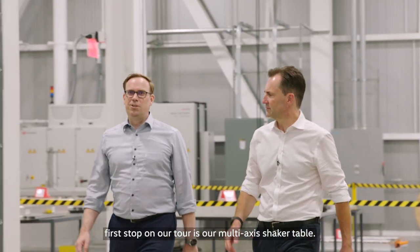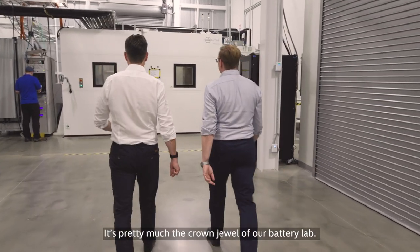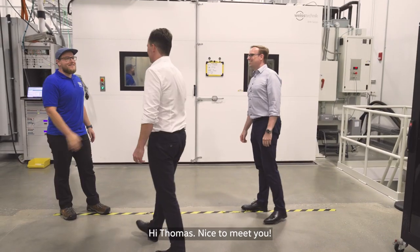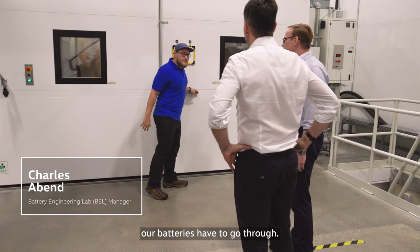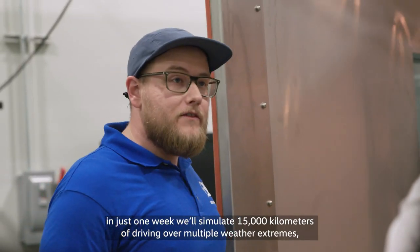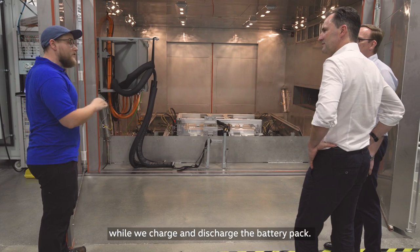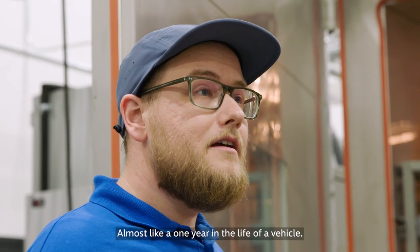First stop on our tour is our multi-axis shaker table — it's pretty much the crown jewel of our battery lab here. This is our E-Mast, and this is probably one of the biggest endurance tests our batteries have to go through. In just one week, we'll simulate 15,000 kilometers of driving over multiple weather extremes while we charge and discharge the battery pack — almost like one year in the life of a vehicle.